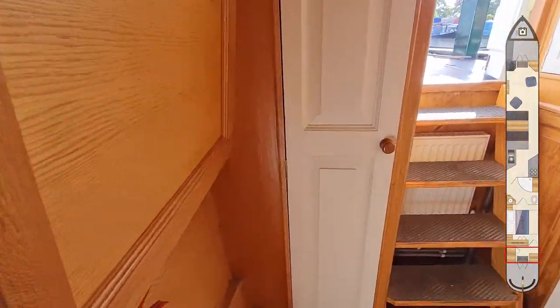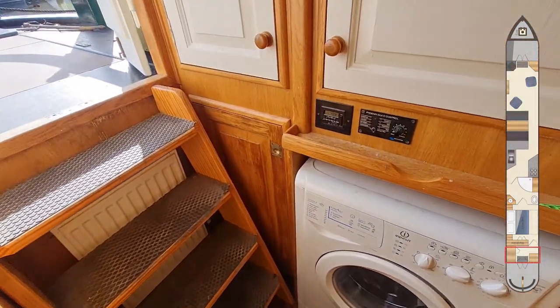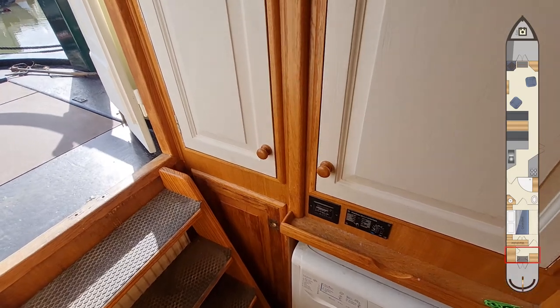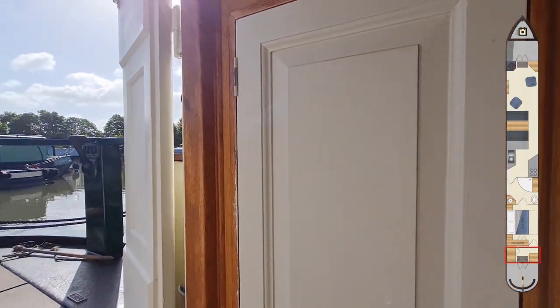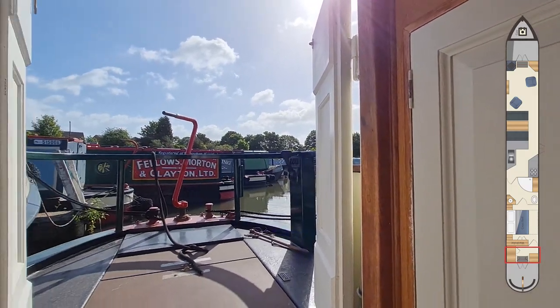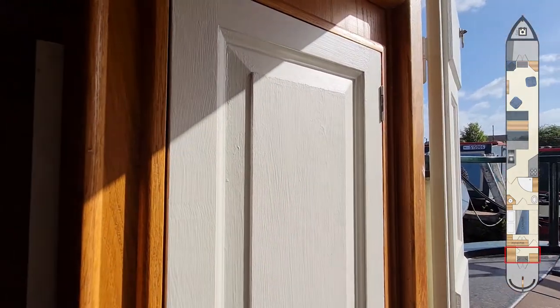I've described this area in the brochure as the utility. It's got the washing machine, which is to be used in conjunction with the 3.5 kilowatt Electrolux travel power. It's got lots of cupboard space, and in one of these cupboards is the inverter and the boat's electrical system.